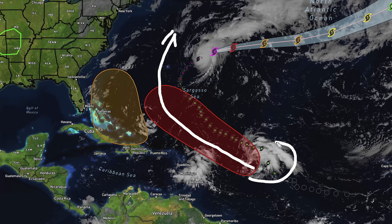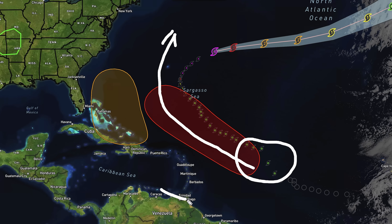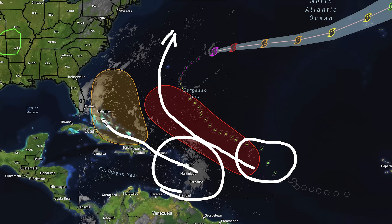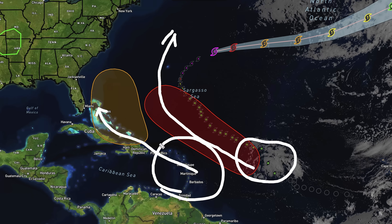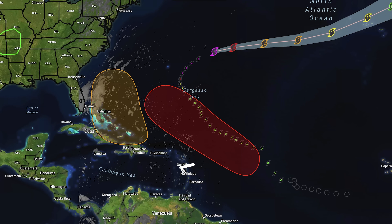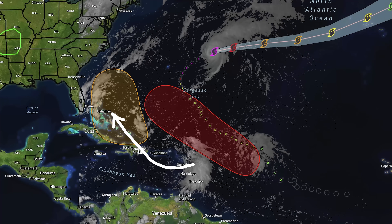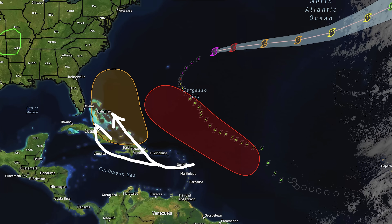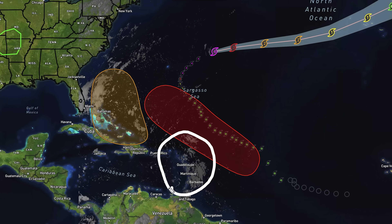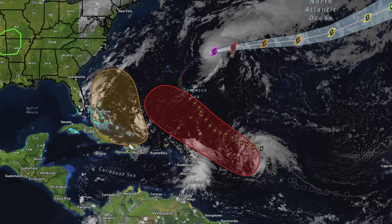This disturbance is probably going to develop sooner than later. The cluster over the eastern Caribbean is eventually what is expected to move into this area. Things are getting interesting because this area is sliding to the south — much further south and east than we originally anticipated. This one could very well impact areas like the Dominican Republic and Haiti; we can't even rule out Cuba at this point.